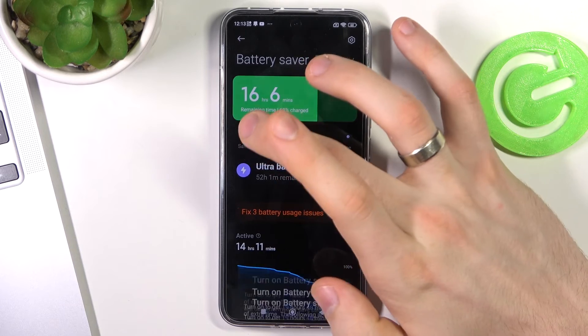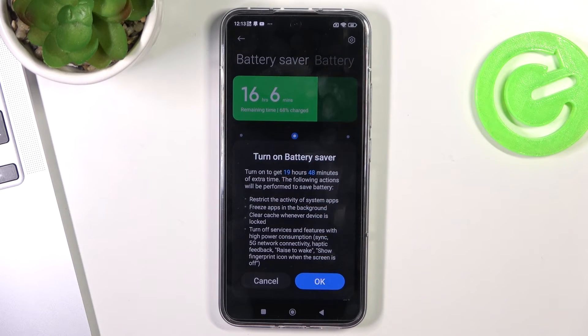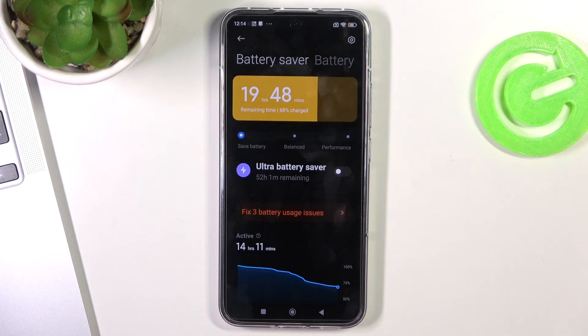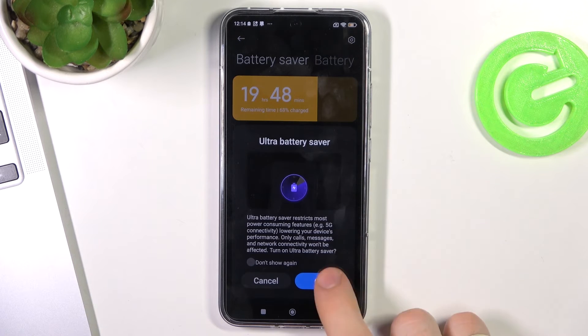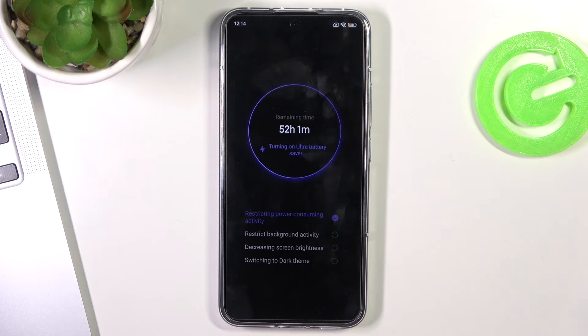If you want to improve battery life, enable Battery Saver. This mode will extend your battery life by two, three, or sometimes four hours. And if you want maximum savings with Ultra Power Saving mode, you will only be able to use nine applications.